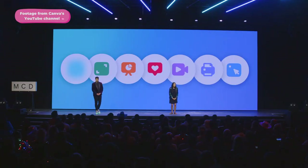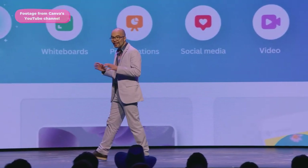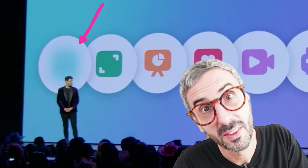Interestingly, when Mel, Cliff, and Cameron showed their slides, the first icon of the Visual Work Suite was blurred out. So if you're wondering what that mystery icon is all about, make sure you watch the video until the end for the big reveal.